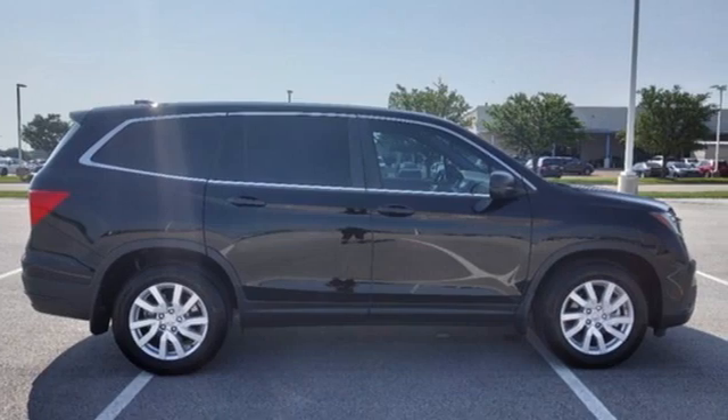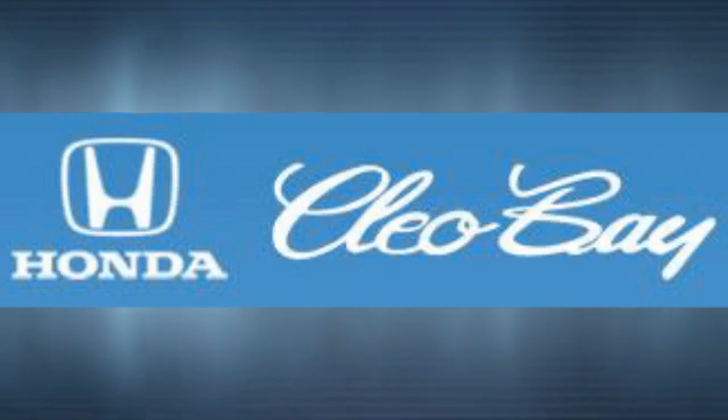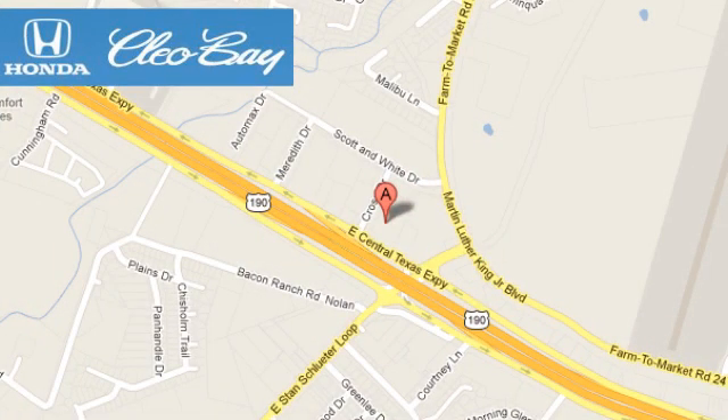You need to drive it to believe it. See it for yourself today. Clio Bay Honda is one of the premier Honda dealers, conveniently located at 3907 East Centex Expressway in Killeen, Texas.